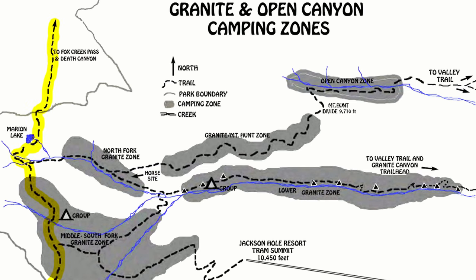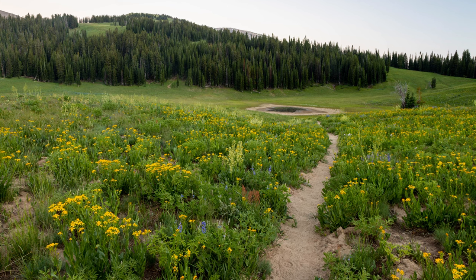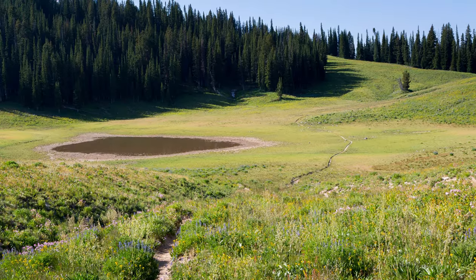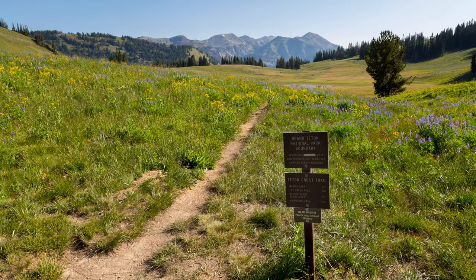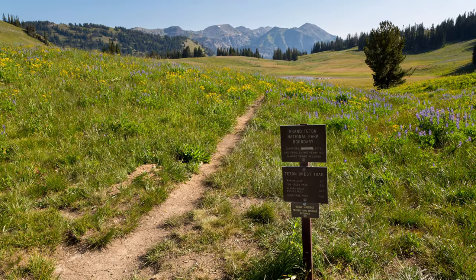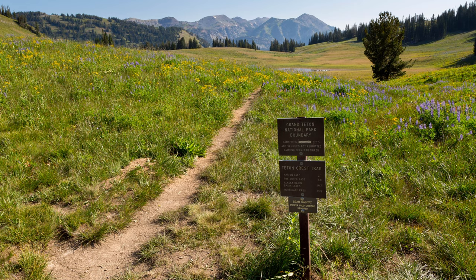From here, if you take the Teton Crest Trail south, you'll head to the back of Granite Canyon to a divide with nearby Moose Canyon. This is outside the park boundary, and if you go that far you will see a sign marking the park boundary with the Bridger-Teton National Forest and Jedediah Smith Wilderness.